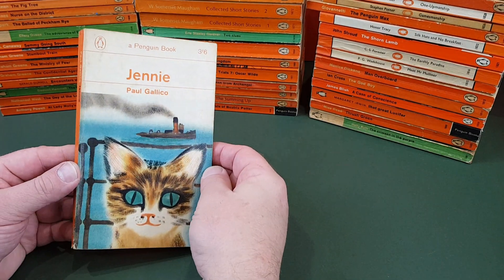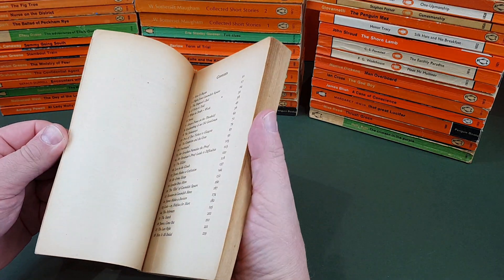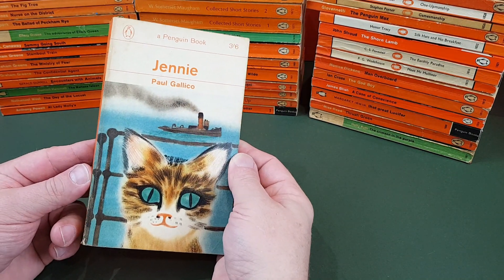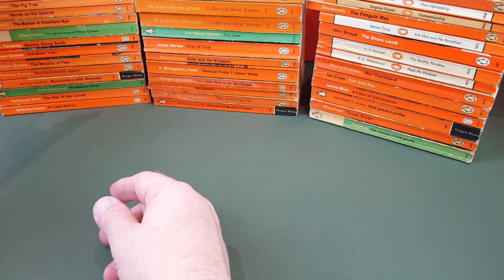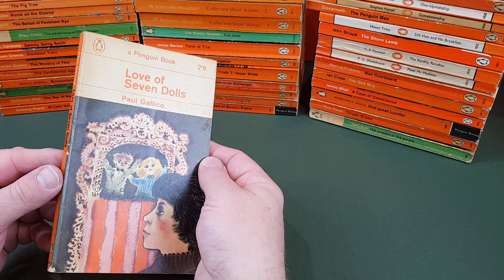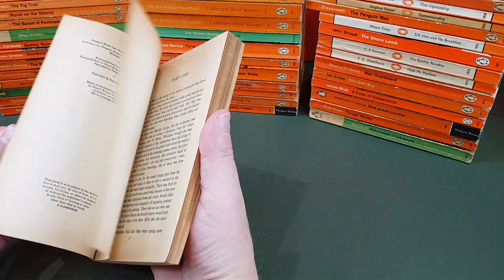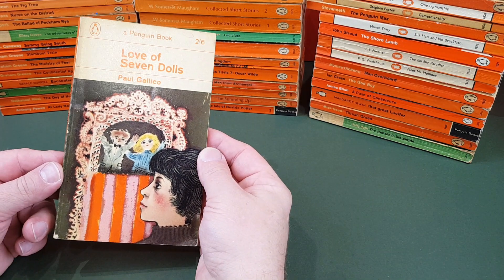Paul Gallico, Genie — never really got into this author, to be honest; he didn't really appeal to me, but he's definitely got his fans. Covered by David Gentleman — that's a famous name. Then 1945, another Gallico — Love of Seven Dolls. Quite a thin one by him. Another David Gentleman illustration on the front.